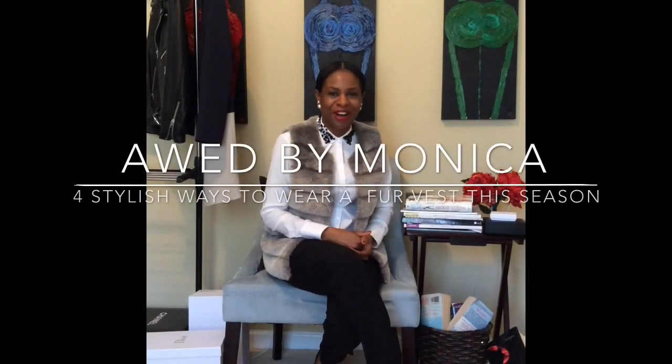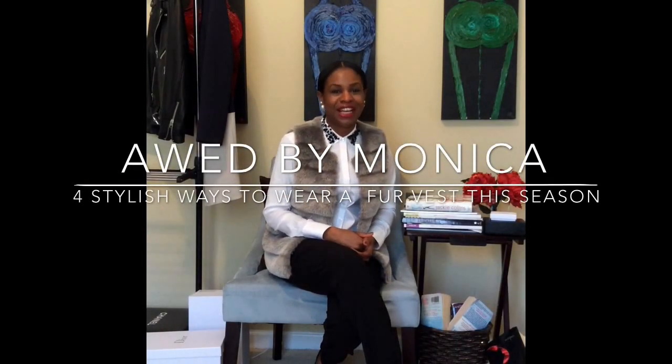Hi guys, it's Monica from the Odd by Monica fashion and style blog and today we're talking about wearing fur vests. As you can see, I'm wearing a fur vest today and I'm going to show you ways to wear a fur vest.